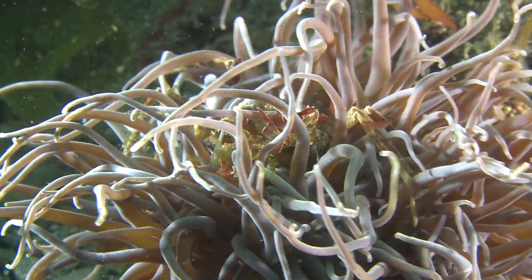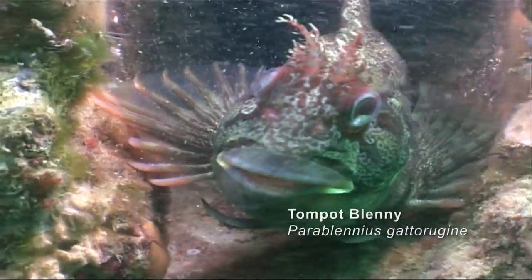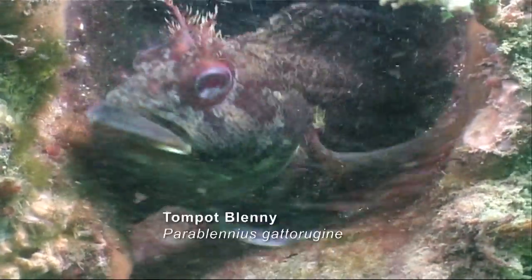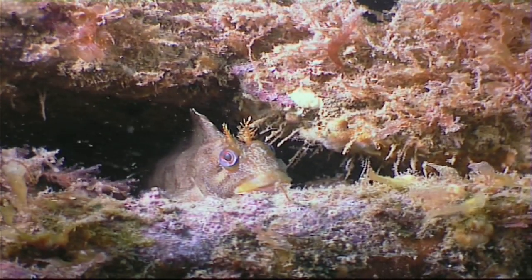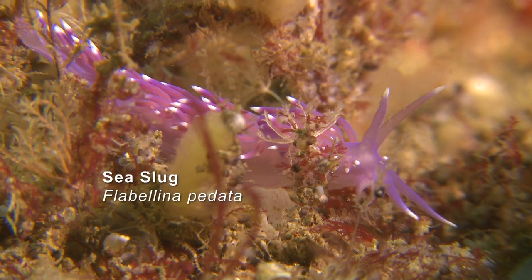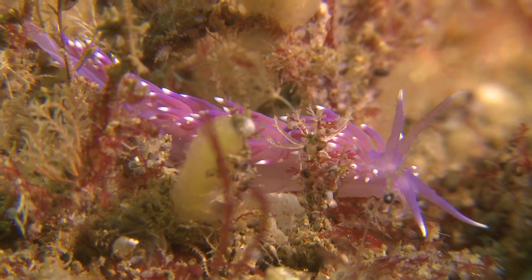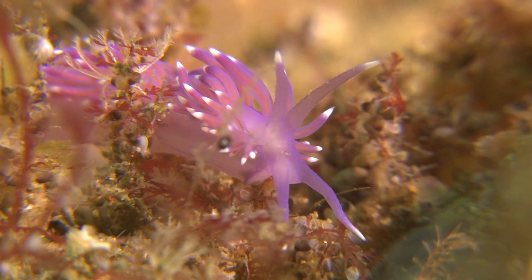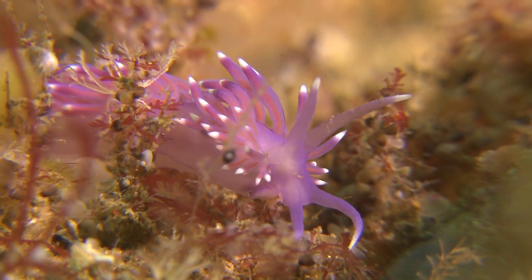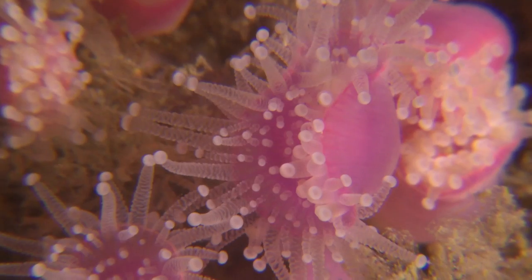And it's not just crabs that are good at hiding from predators. This Tompot Blenny lives in a rocky reef where there are many nooks and crannies to dart into if danger approaches. But this sea slug doesn't need to hide — its bright colours tell potential predators that it's poisonous. It goes about its day looking for food to eat on the seabed, including soft corals, sea squirts and anemones.